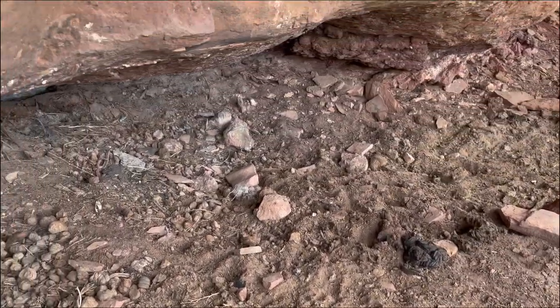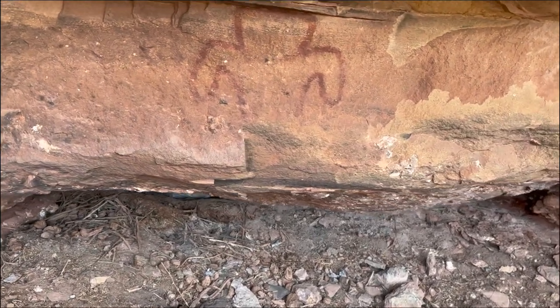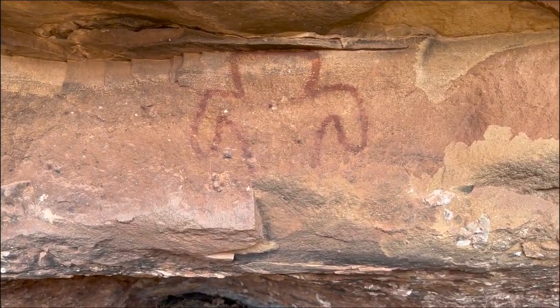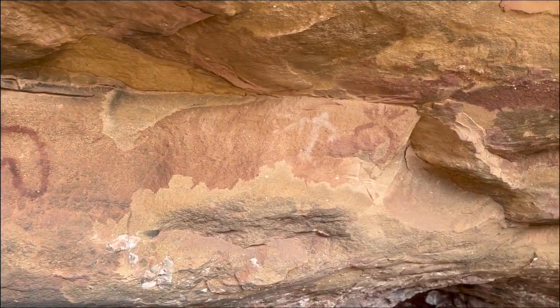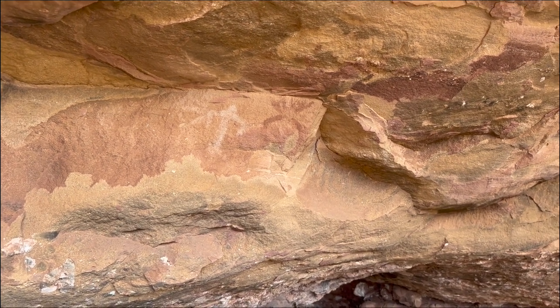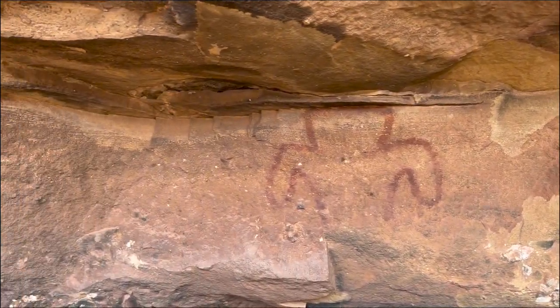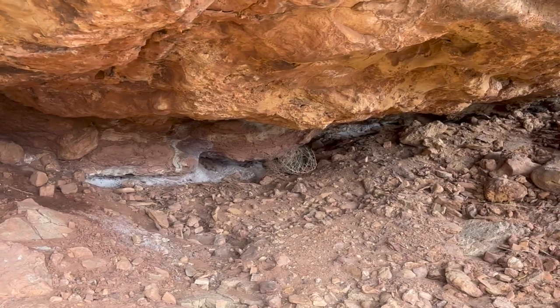Found another ridge that I wanted to climb and here's my reward. Amazing. White anthropomorph. It looks to be a zoomorph with maybe horns. All right, let's get exploring. This is a cool find. I guess there's gonna be some more things else here too.